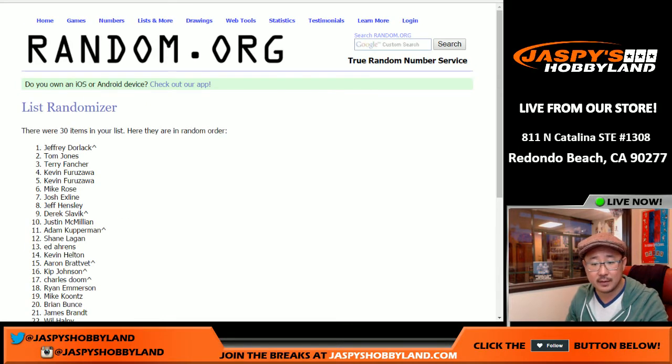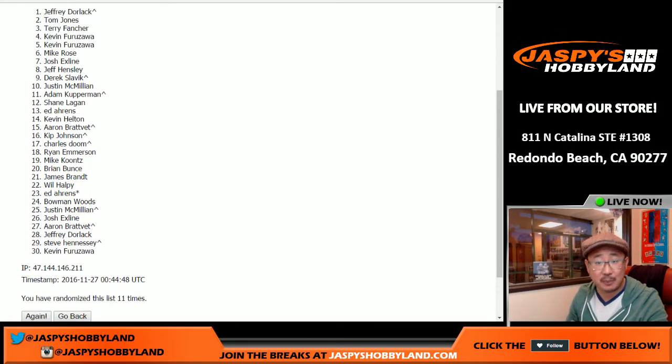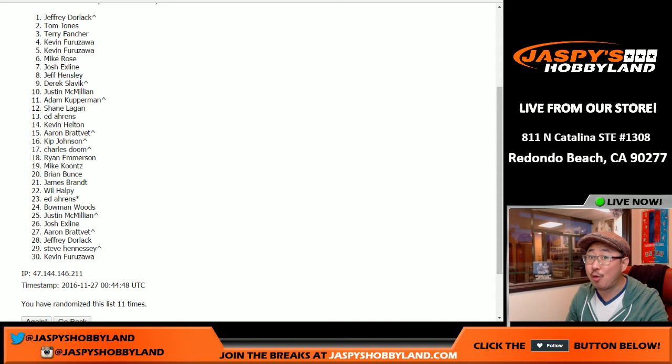Name on top — Jeff Dorlak, Slam Jam, who got this spot from a spot randomizer, as you can tell by the little indicator next to his name, and gets an entry. He's a winner already. 100 winners — now he has a chance at the grand prize as well. All the details of that promo are on jaspyshobbyland.com. Check it out. Thanks very much, everyone. This is Joe, and I'll break with you next time.